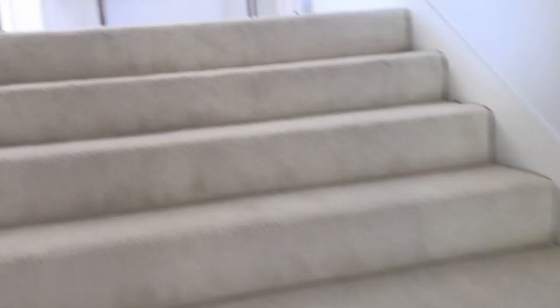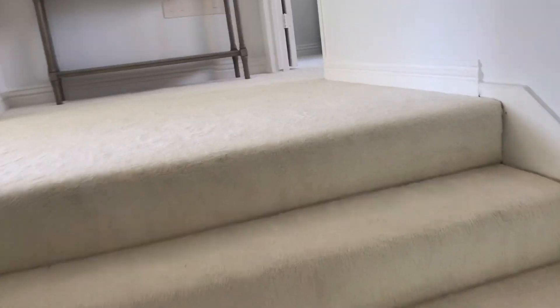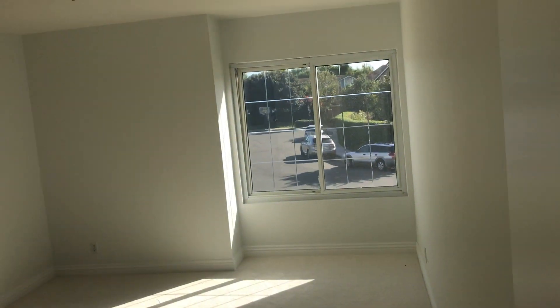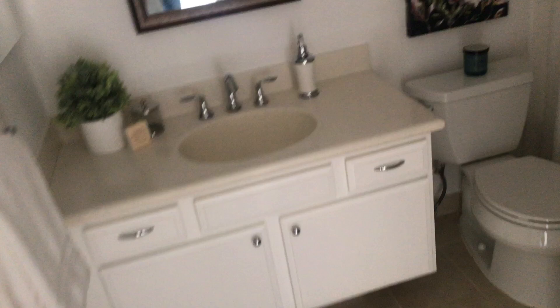Upstairs there's some really white carpet. It's a pretty big bedroom with a closet — kind of like a matching room. And then the hall bath.